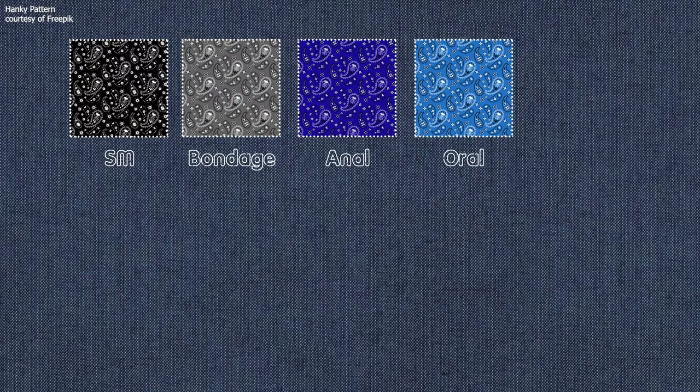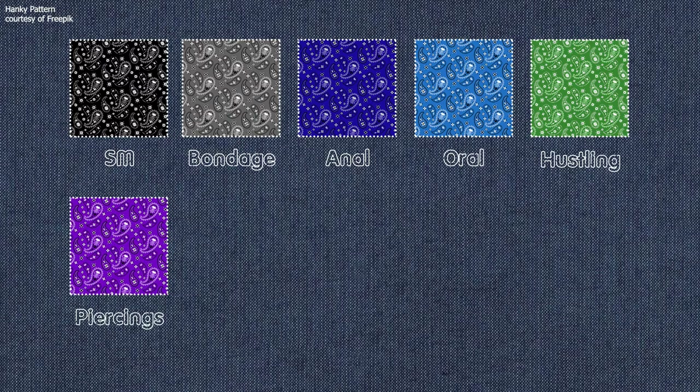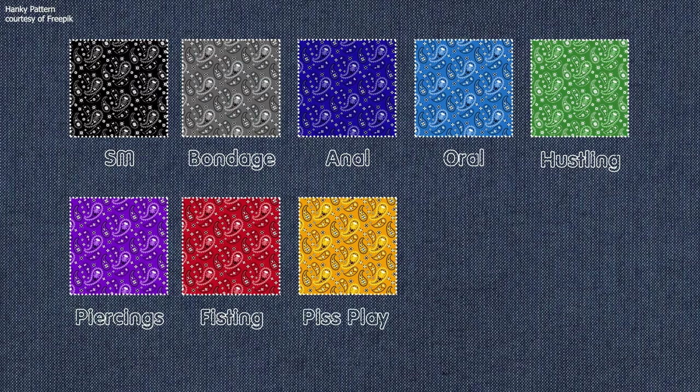As for the colors, there's a whole rainbow of them. The original colors included, among others, black, grey, dark blue, light blue, green, purple, red, yellow, brown, and orange.